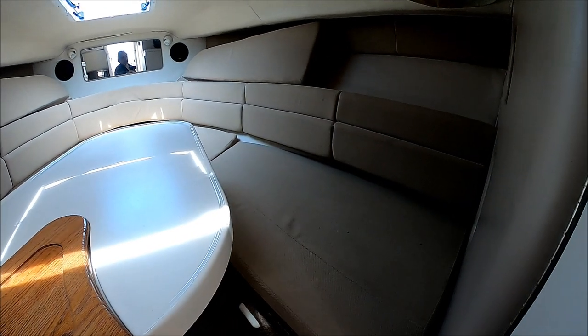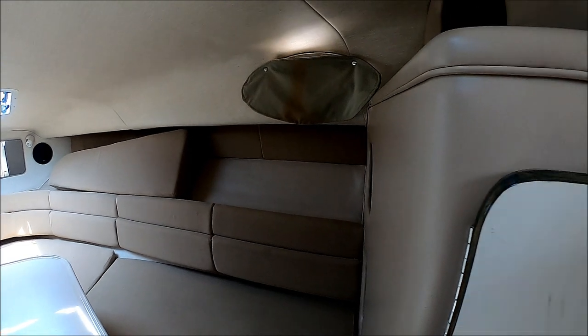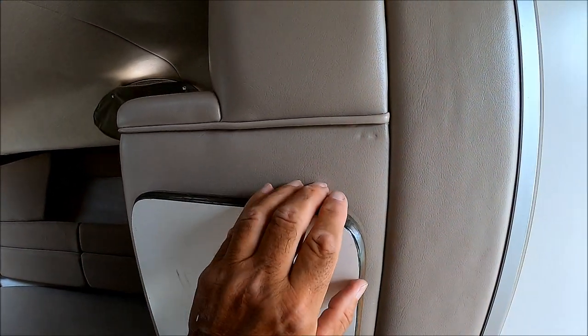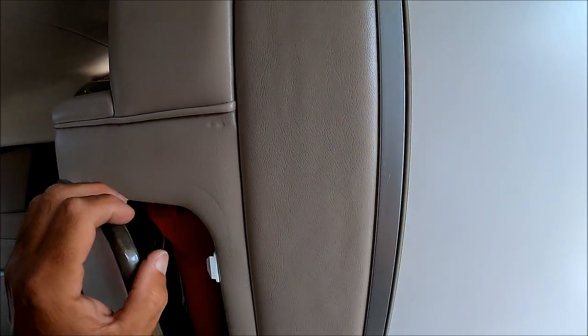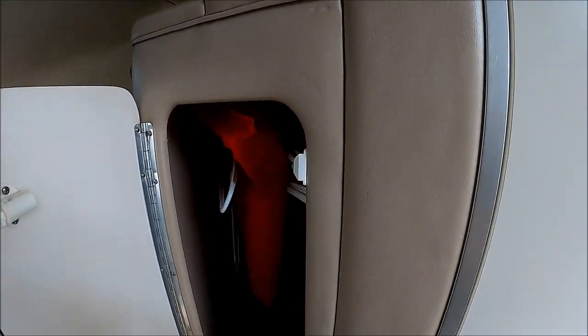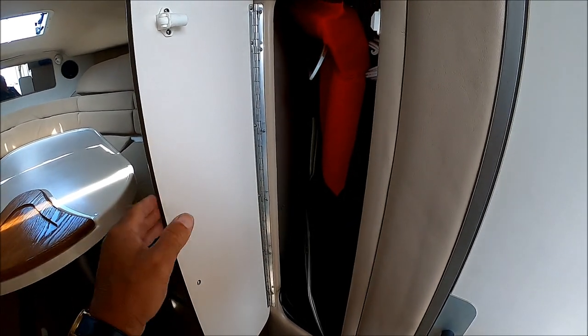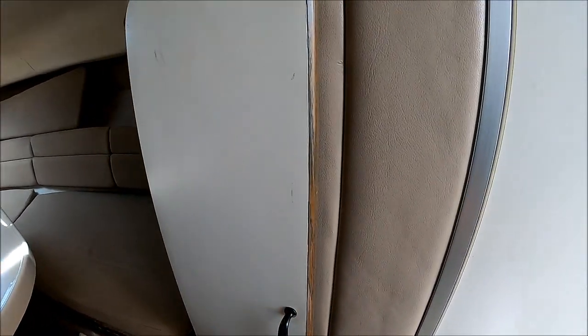This boat has been reupholstered and has some nice touches to it. We've got marine vinyl over the walls so she's nice and fresh. As we pull back behind, we see we've got a hanging locker right here, big enough for a couple of jackets and other stuff.